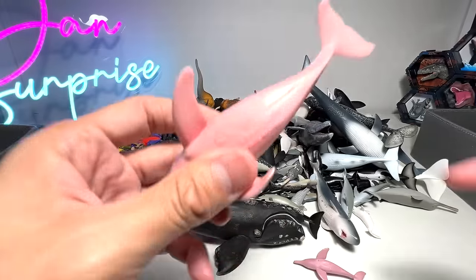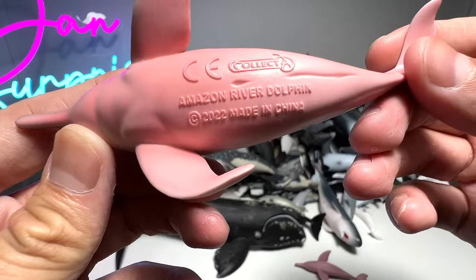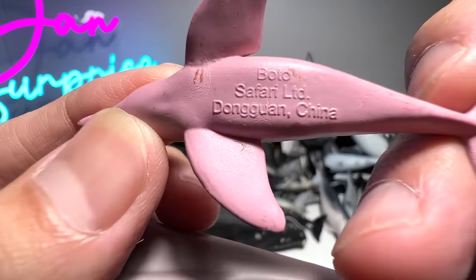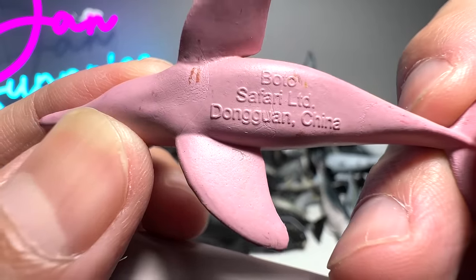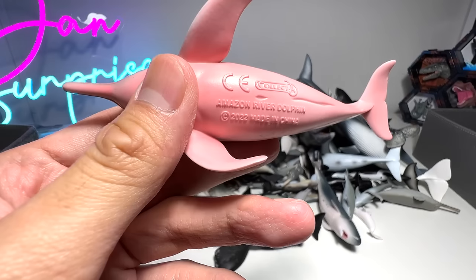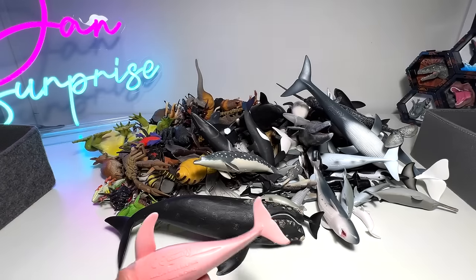Let's get right into it. The first figure right here is actually the Amazon River Dolphin, which is also known as a boto. The Amazon River Dolphin, also known as a pink dolphin.